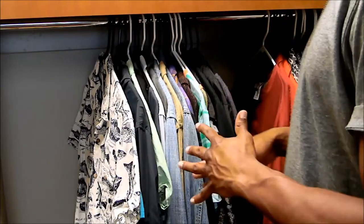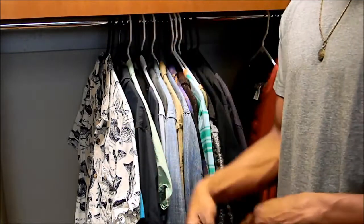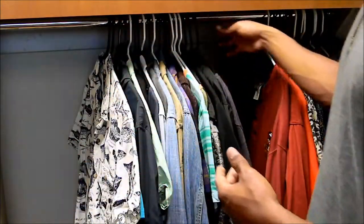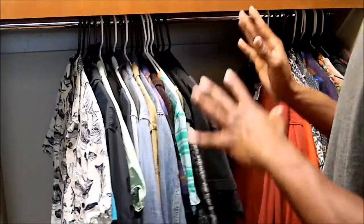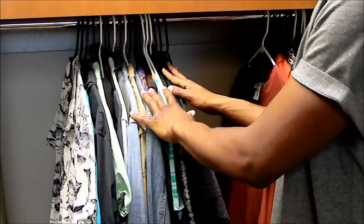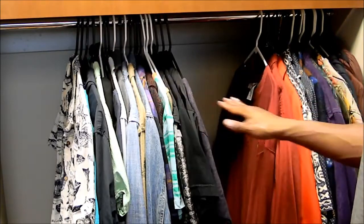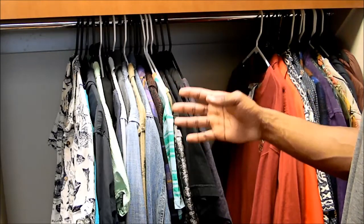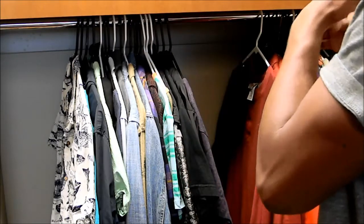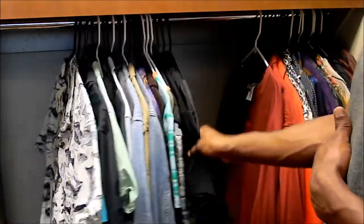I'm not going to do a voiceover for this segment. These are basically all the brands that I actually go out and buy, and these are all the stuff that I thrifted. These are all my clothes, and I think it does a good job representing the balance between the brands I actually like to wear and going out and thrifting clothes.